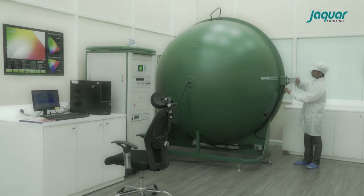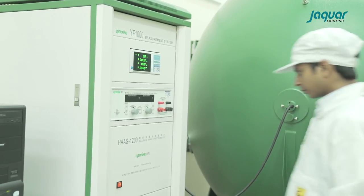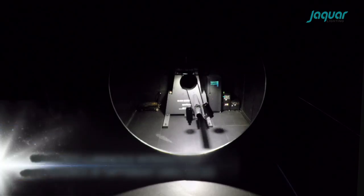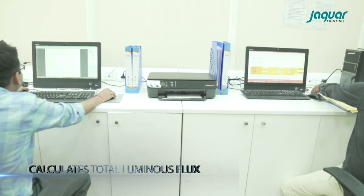Optical testing includes a photometric integrated sphere that is equipped for self-absorption measurement and correction, and a gonio photometer that measures the luminous intensity of the light source at different directions and calculates the total luminous flux.